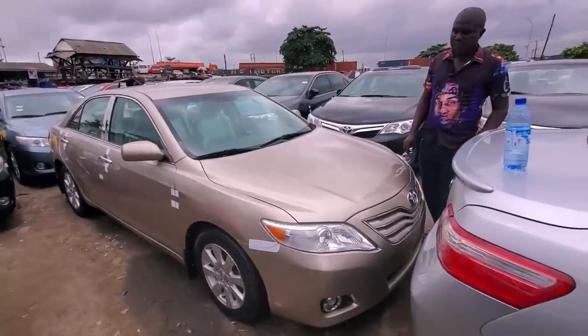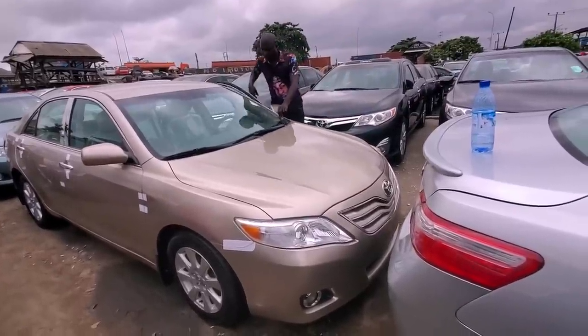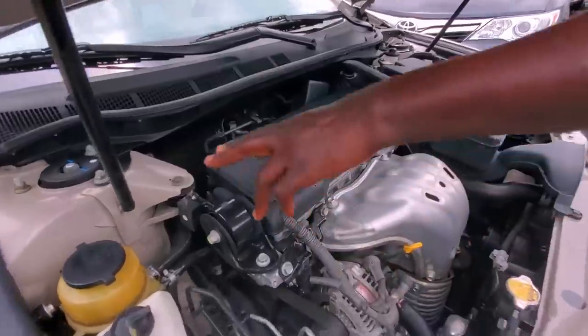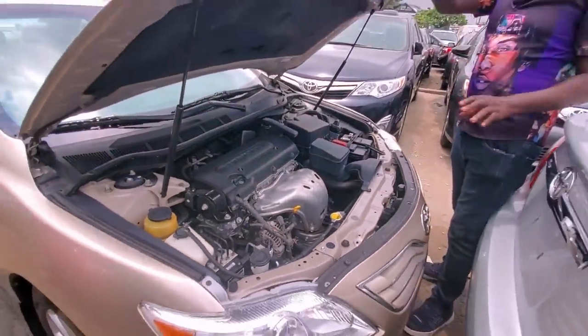This Toyota Camry 2008 model, good color, accident-free, four-cylinder. Let me open the engine so you have a look as well. Take a look — this is the four-cylinder 2008 model. This is the shock absorber, the chassis. It's clean title, accident-free. 2008.